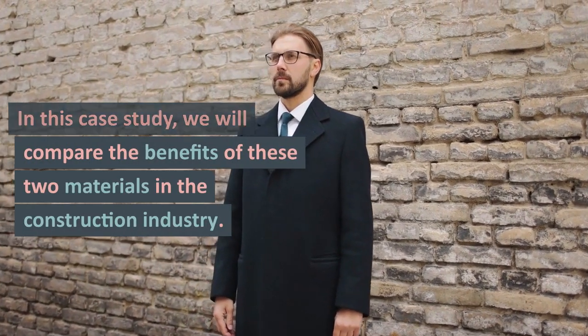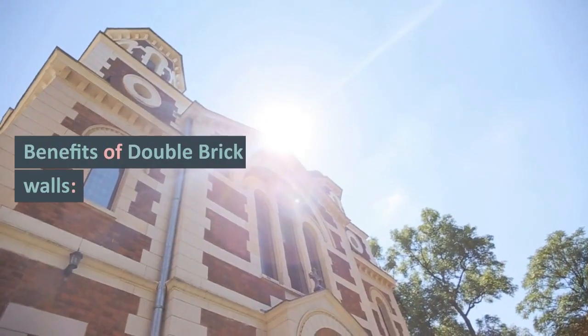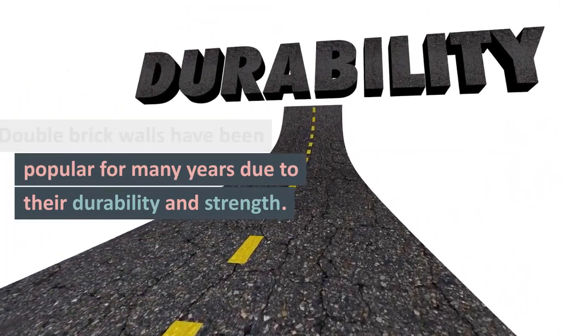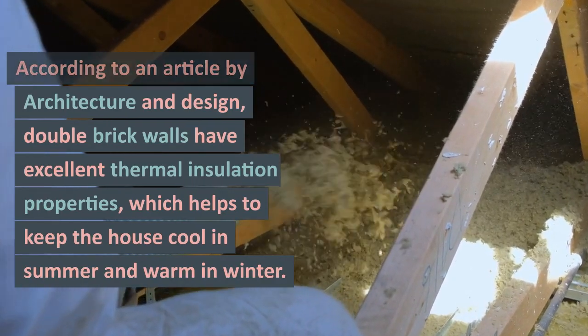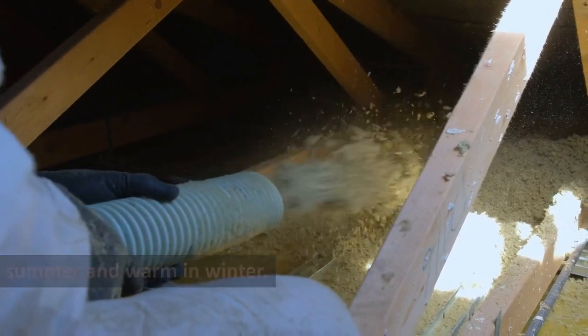In this case study, we will compare the benefits of these two materials in the construction industry. Double brick walls have been popular for many years due to their durability and strength. According to an article by Architecture & Design, double brick walls have excellent thermal insulation properties, which helps to keep the house cool in summer and warm in winter.